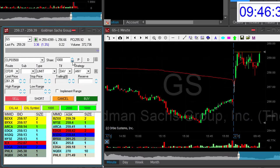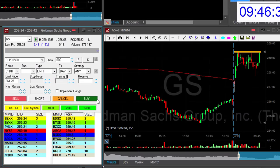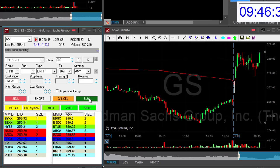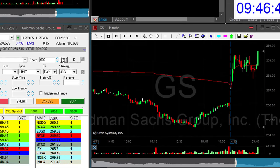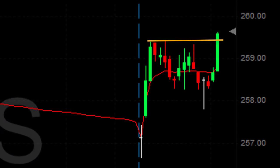Goldman Sachs looks great — it's up 1.3%. I'm going to go long 600 shares. Just moved to a new high, should continue. Look at this nice, nice breakout. Looks great.